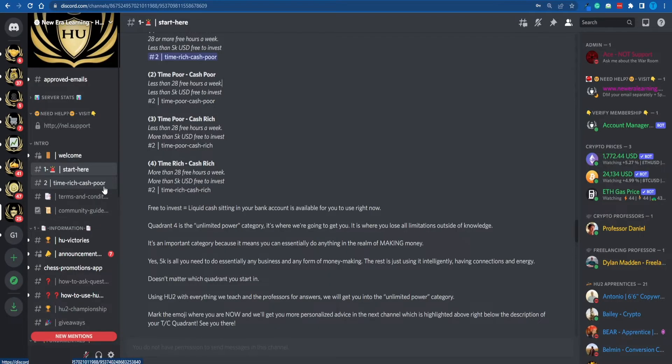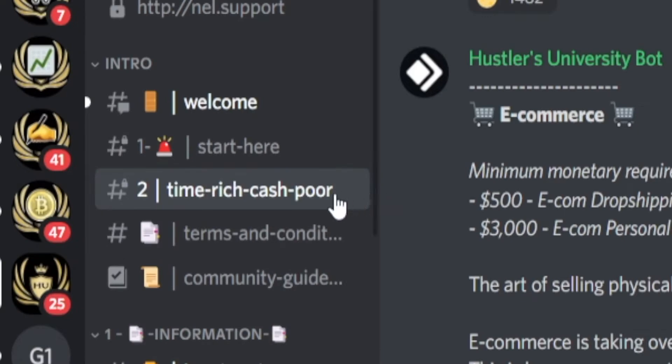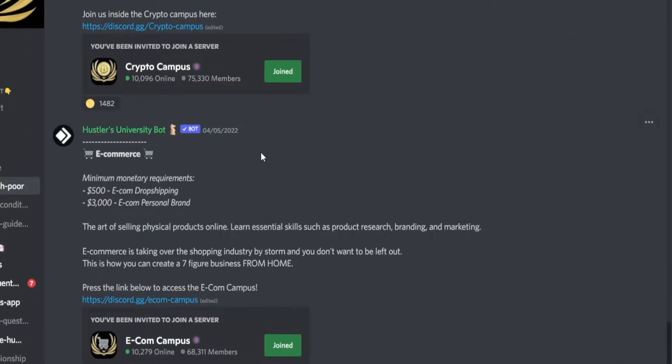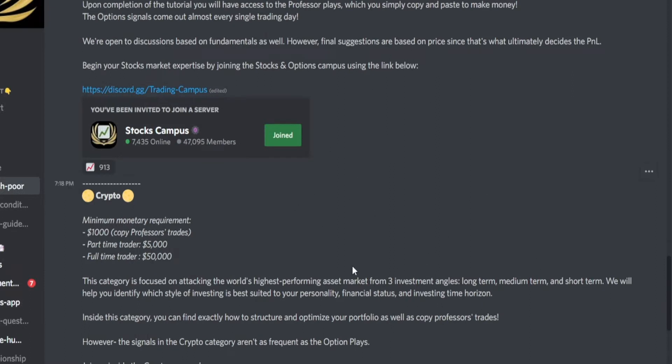Most people will fall into the category called 'time-rich, cash-poor' — you do have time you'd like to dedicate to a side hustle, but you're not willing to invest. What you want to do is join that server if that is your case, or a different one that is more suitable for you, and then take a look at the available opportunities — everything ranging from stocks to crypto to decentralized finance, Amazon FBA, e-commerce, and so on.